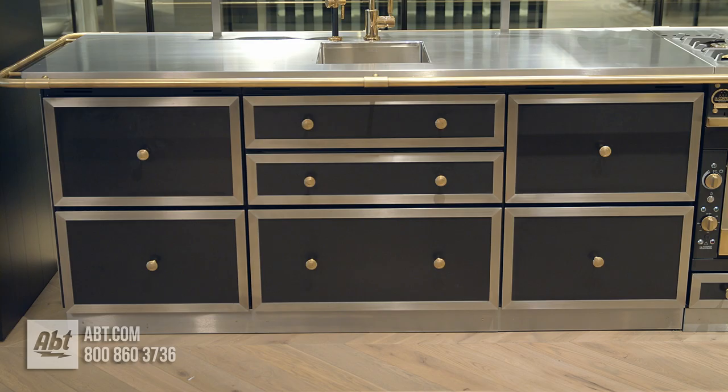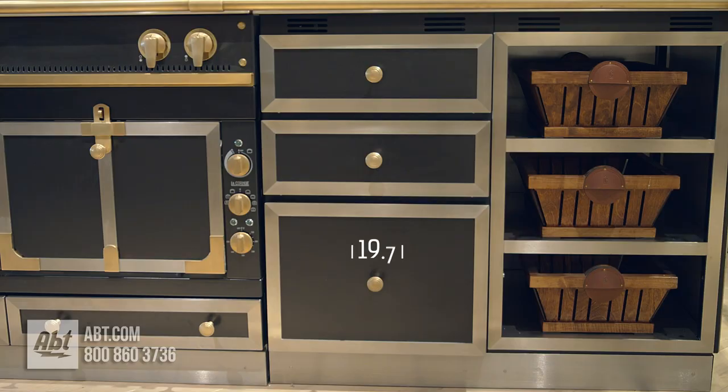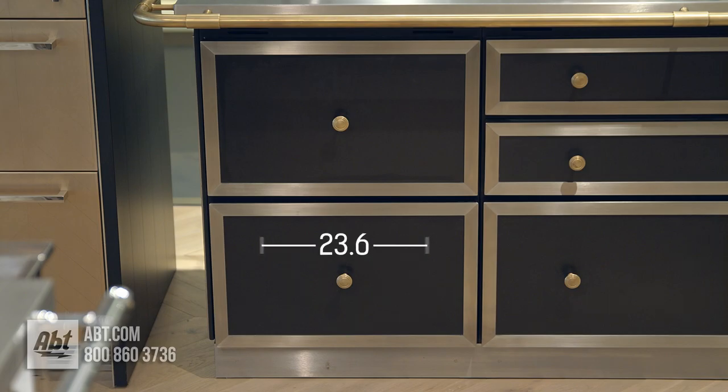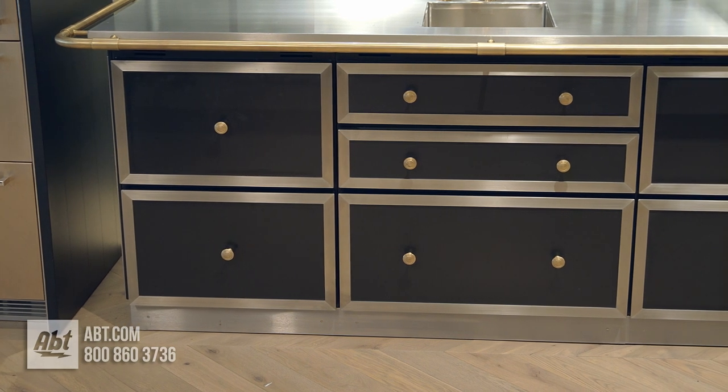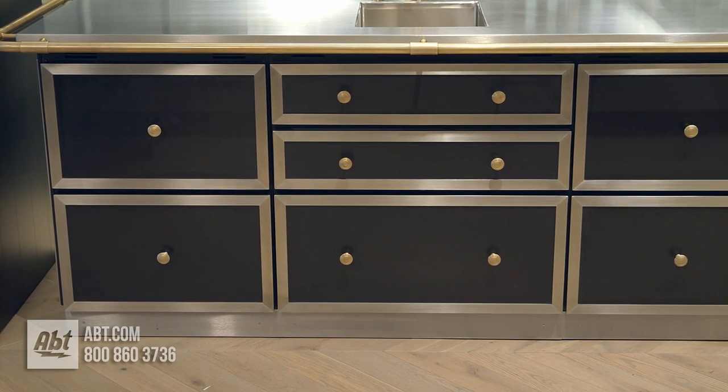The Chateau Drawer cabinets are available in three sizes: the 500 at 19.7 inches wide, the 600 at 23.6 inches wide, and the 800 at 31½ inches wide, and can be purchased with two, three, and four drawer storage capacities.